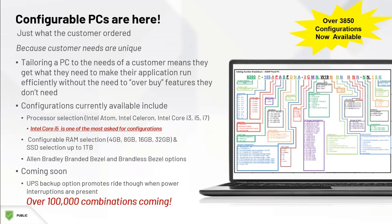and there is a UPS backup option coming soon. I'm happy to work with you to find the best fit for your application, and I assure you that these are competitively priced.